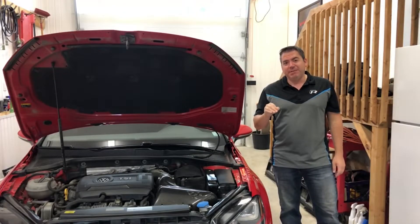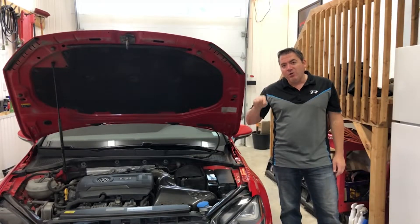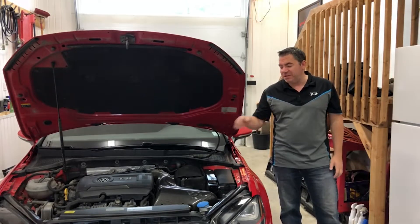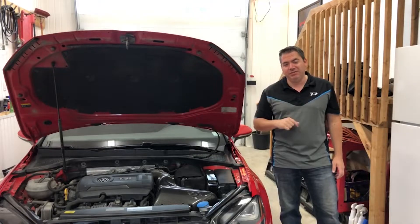Hey guys, welcome to the vlog. My name is Mr. ET, and in today's vlog we listen to what the Unitronic intake sounds like once installed on a Mark 7 GTI. Stay tuned.